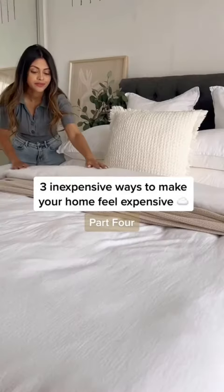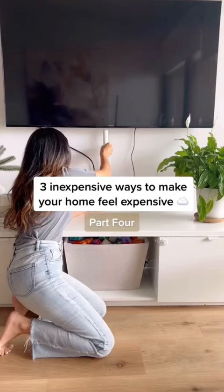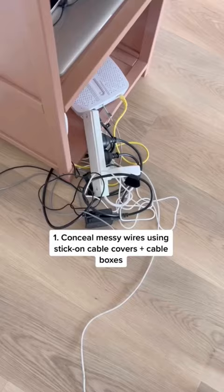Welcome back to inexpensive ways to make your home feel more expensive. Conceal messy wires around the home using stick-on cable covers and cable management boxes.